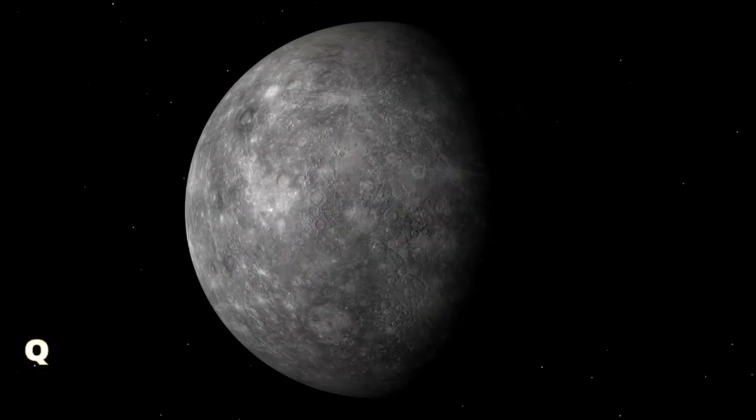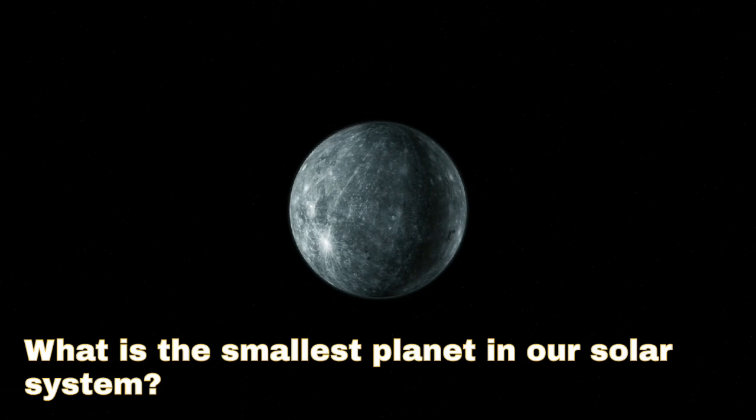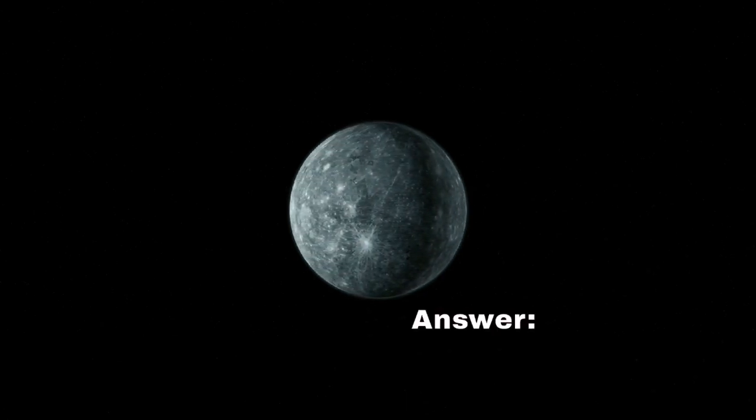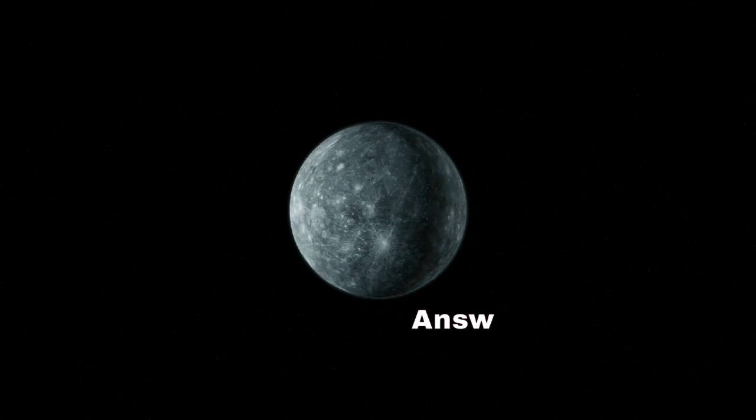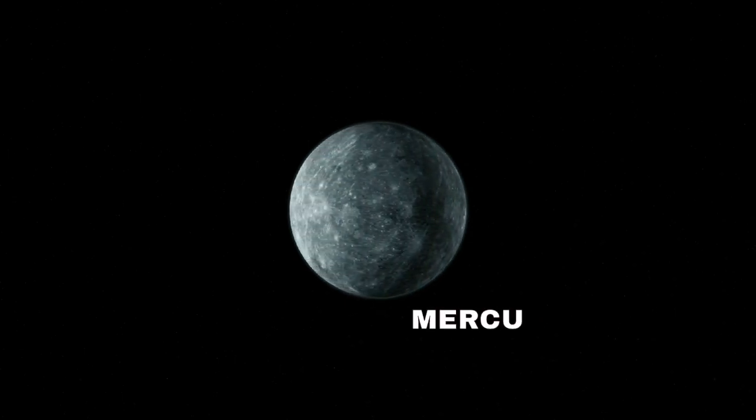Question 7: What is the smallest planet in our solar system? Answer: Mercury. Great job, everyone!